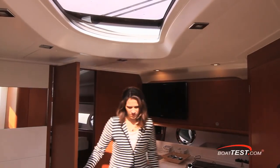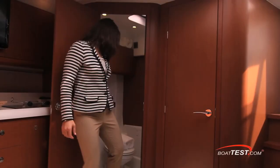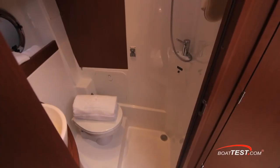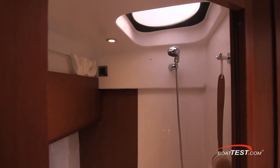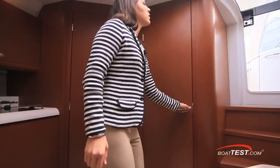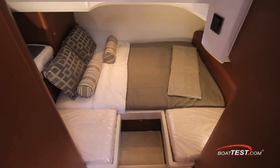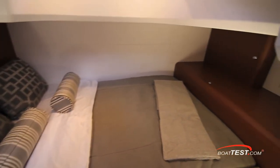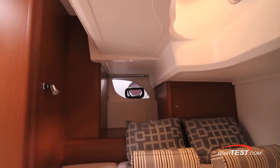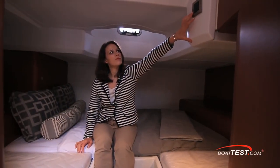Headroom throughout the cabin of the GT38 averages six feet, three inches, but in the head it increases to six feet, seven inches. The key feature in this wet head is the overhead frosted skylight which really opens up this space. I was expecting a smaller space in the guest cabin and was surprised by how much room the design allows. Owners can choose between this single berth or an optional double berth. There's the usual accommodations for storage and a good amount of both natural and artificial light.